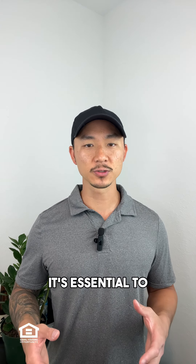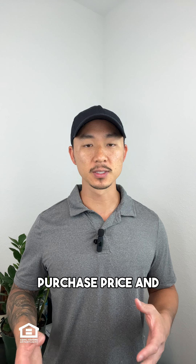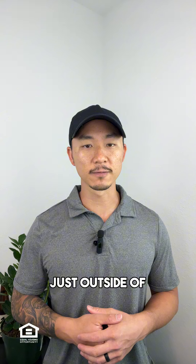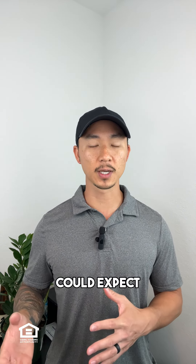When you're purchasing a home, it's essential to budget for various expenses beyond just the purchase price and closing costs. For example, if you're buying a home in Fayetteville, North Carolina, just outside of Fort Liberty with a contract price of $280,000, here's what you could expect.